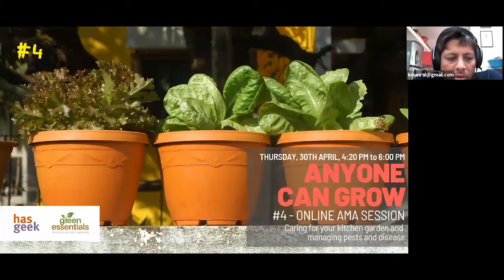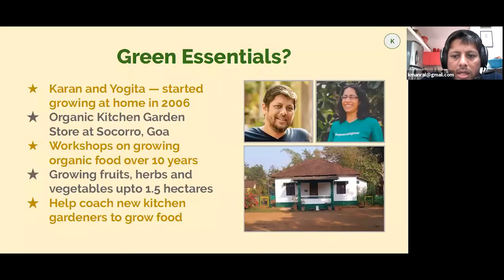This is part four of a five-part series that we've planned. We will have the next session on the coming Thursday — that will be the last in this series. Coming to what we want to cover today, I'll start with a little background for the benefit of new people who joined. We started Green Essentials because Yogita basically started growing a lot of our vegetables at home and we felt this was something we could share with people.